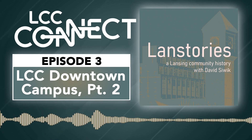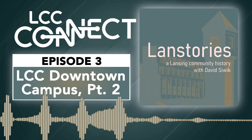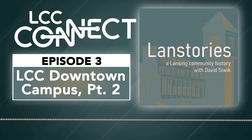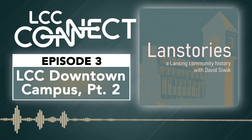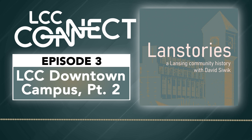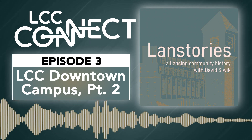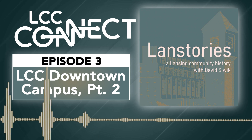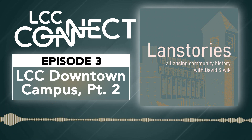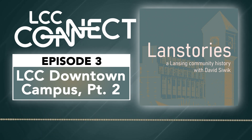In part one of this episode, we looked at urban renewal efforts and changing dynamics of downtowns in American cities going back to the 1950s and the 1960s. The growth of Lansing Community College's downtown campus is in many ways tied into these trends and how they impacted Lansing.